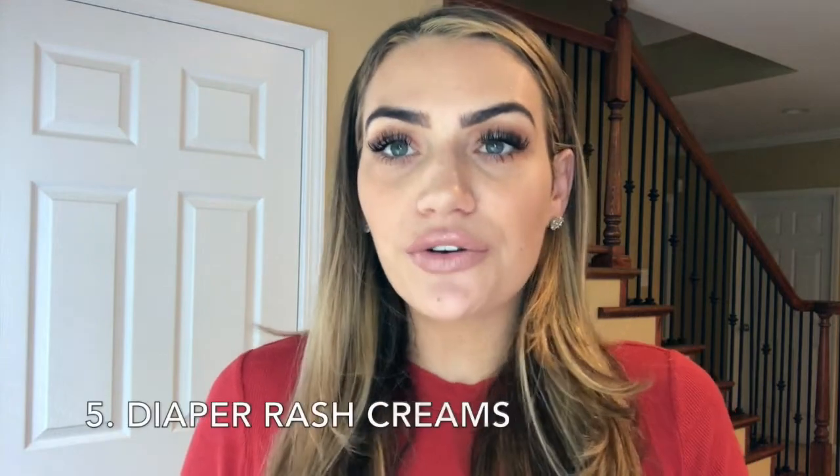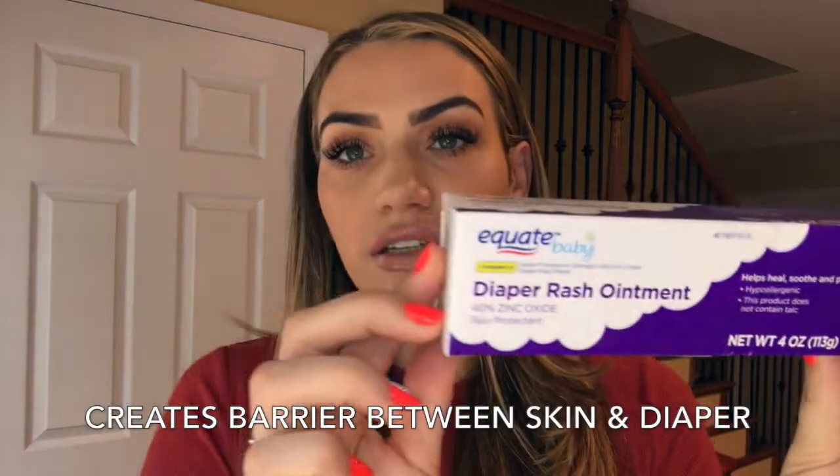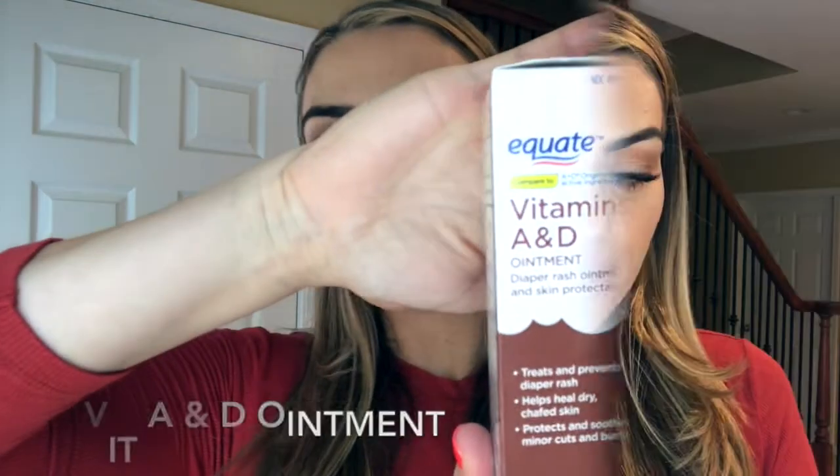Next up are two products that are essential — I feel like they should be in everybody's diaper bag. One is a diaper rash cream; this is a 40% zinc oxide and I always have this on hand. Another great product for diaper rash is this vitamin A and D ointment. It helps with cracked skin and helps prevent diaper rash. It's also good for protection for little cuts or scrapes. I like to have extra when I travel, so I buy everything brand new to take with us.